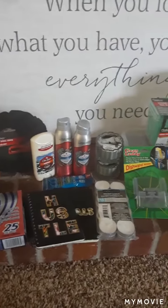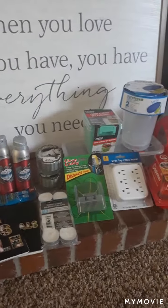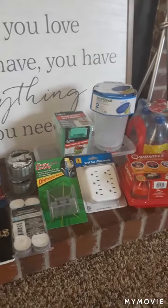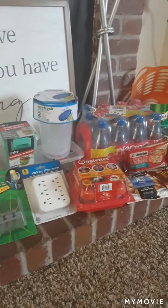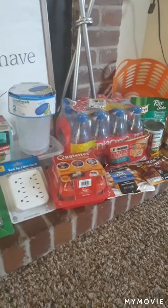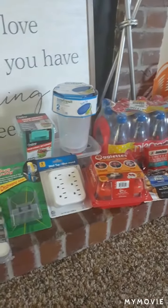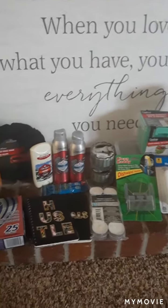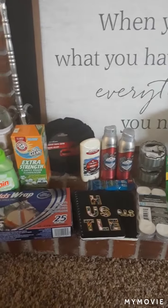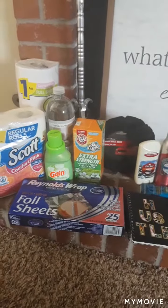My name is Keita and welcome to my channel. Today we are going to be doing a Dollar Tree haul. I did get quite a few things — it took me probably about three trips to get enough stuff accumulated so I could do this haul. I did try to separate my haul by category as best as I could.